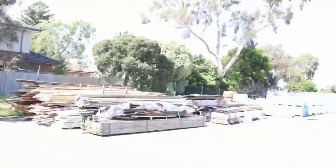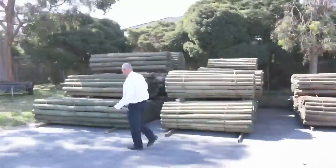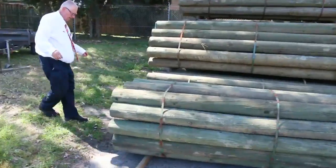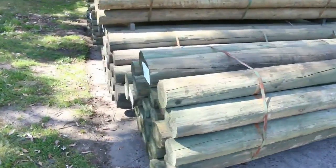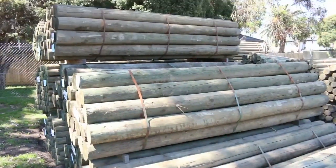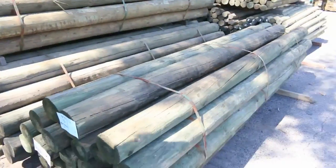Heaps of clearance timber over there. As we make our way back over here you can see some of these great big huge poles. We've got 150 to 175mm in 3m lengths — absolutely fantastic. They're up nice and early, so make sure you're here at the start so you don't miss out if you've been looking for some poles.